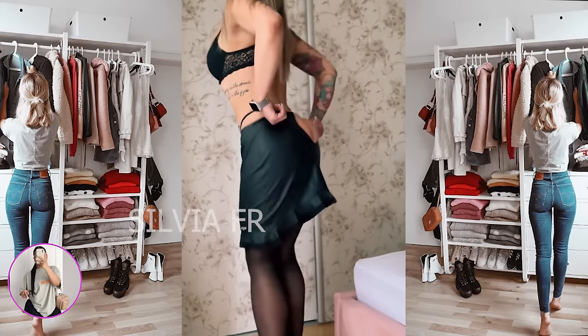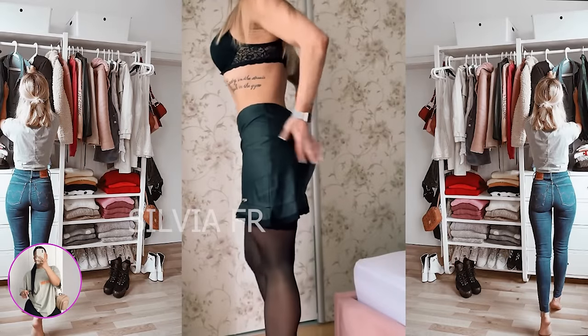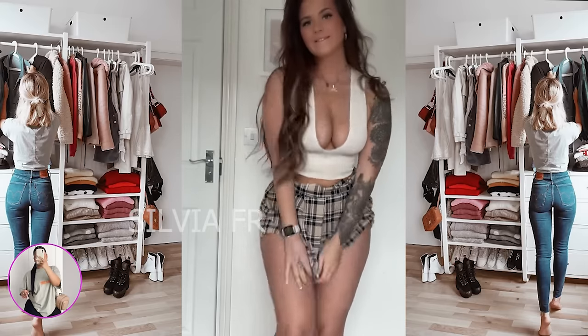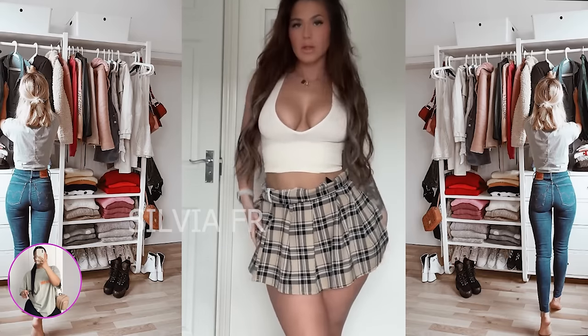First up is the black skirt — a very versatile wardrobe item that can be worn in many different situations. They can be both formal and casual. In this video, a woman wears a light skirt and a white top. Look how good this outfit looks on her. I really liked it.